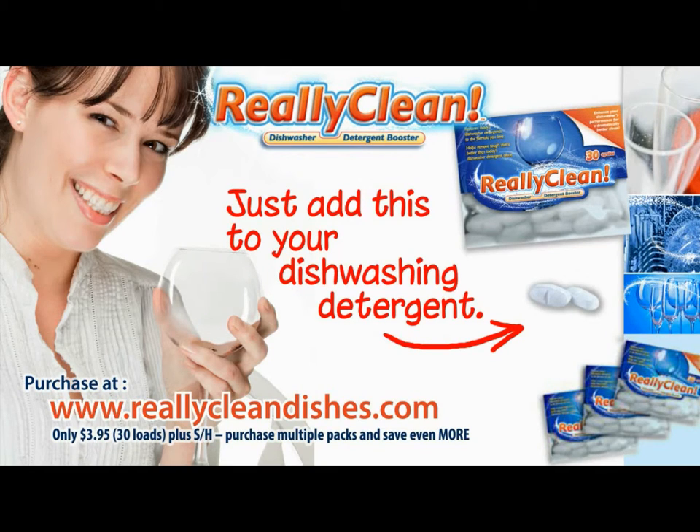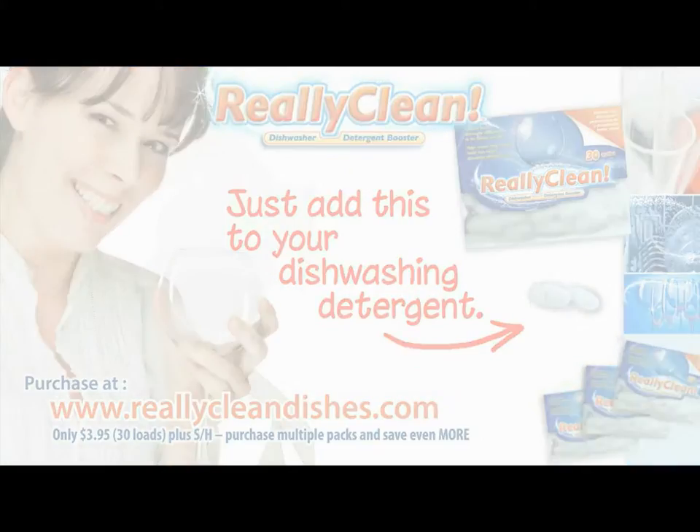Really Clean tablets are not sold in stores. Order them at ReallyCleanDishes.com.